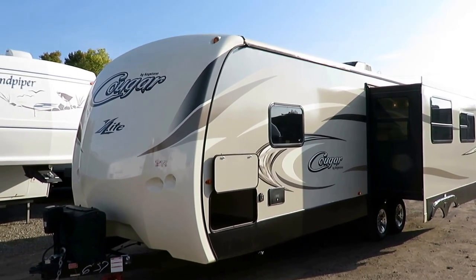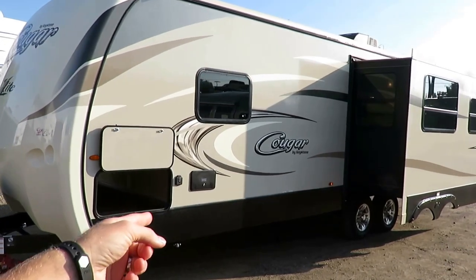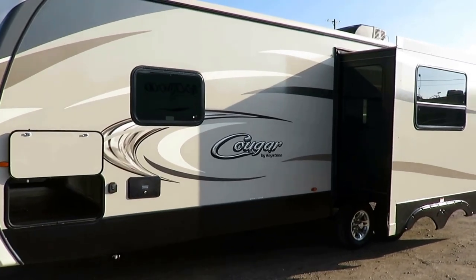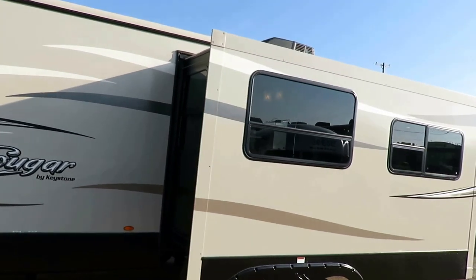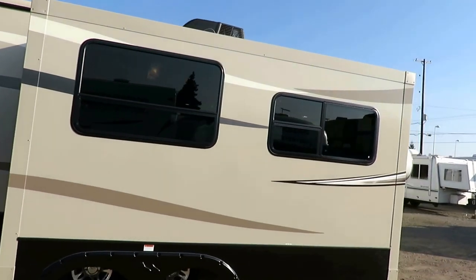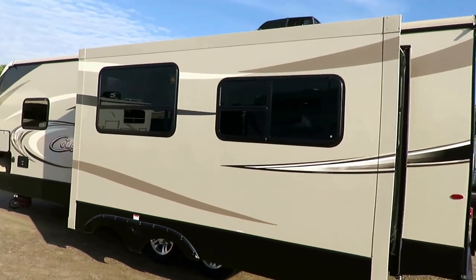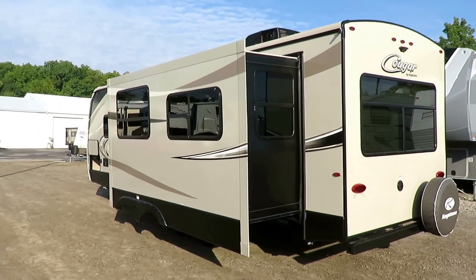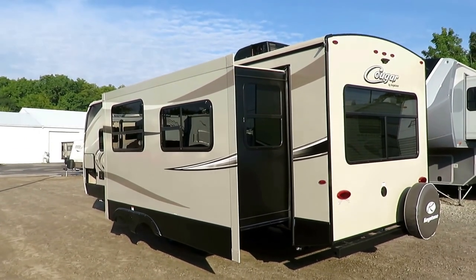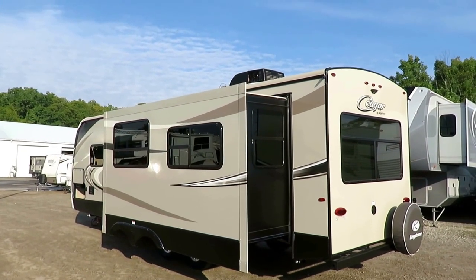Power awning, power tongue jack — those things are standard bells. This does have an enclosed forced-air heated underbelly, so you have forced air heat taking care of your tanks and water lines to help protect them. An enclosed heated underbelly does not make something four-season — this is a lightweight traveling RV. It's absolutely fantastic in its class, and the quality and reliability from this factory has been stupendous.